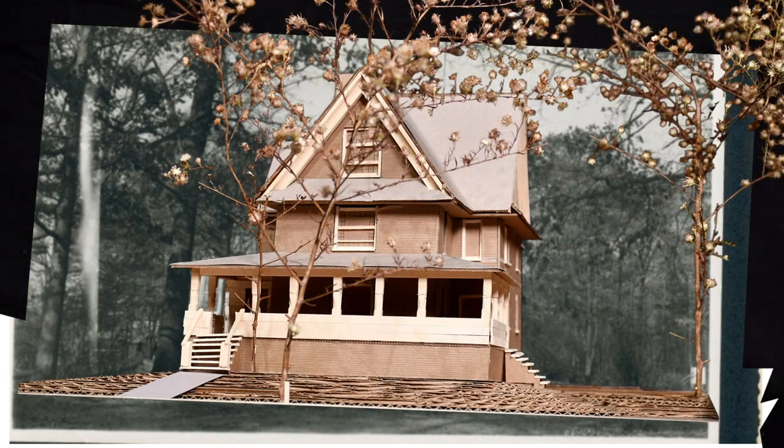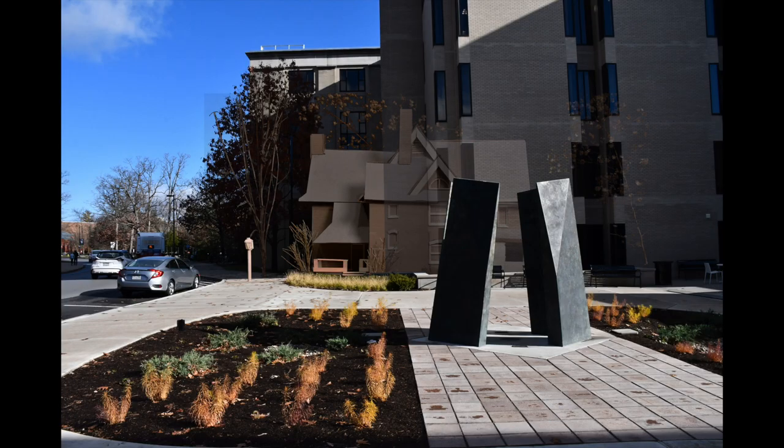To help imagine where the building would stand today, I have constructed an architectural model and placed it in the real world.